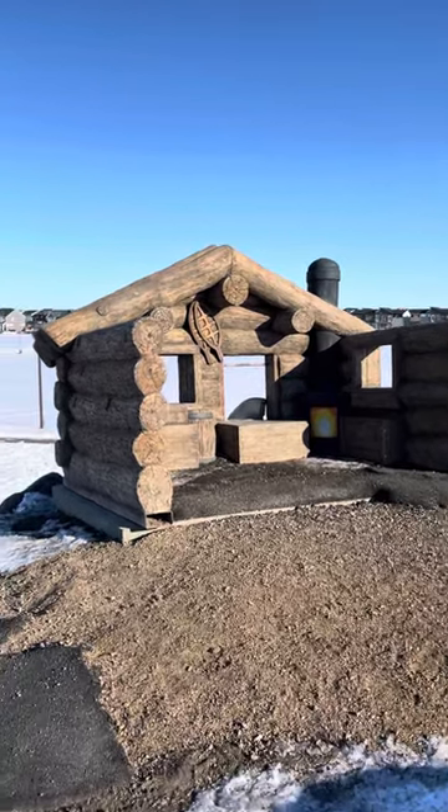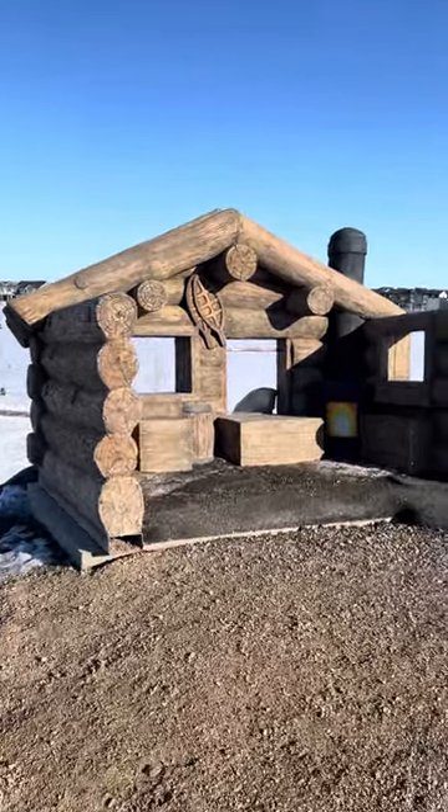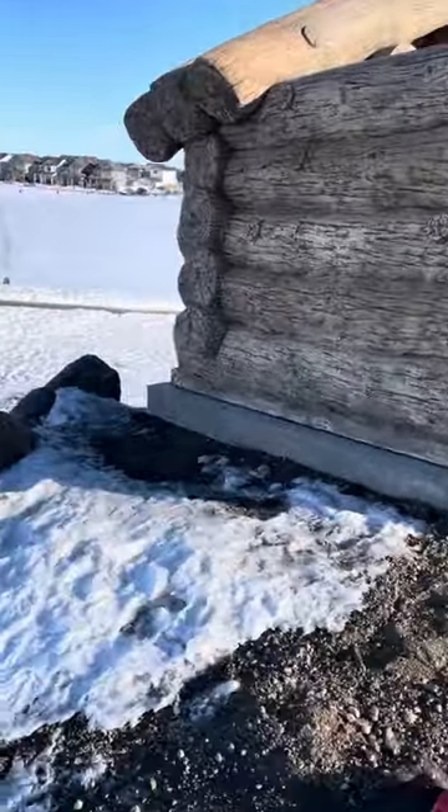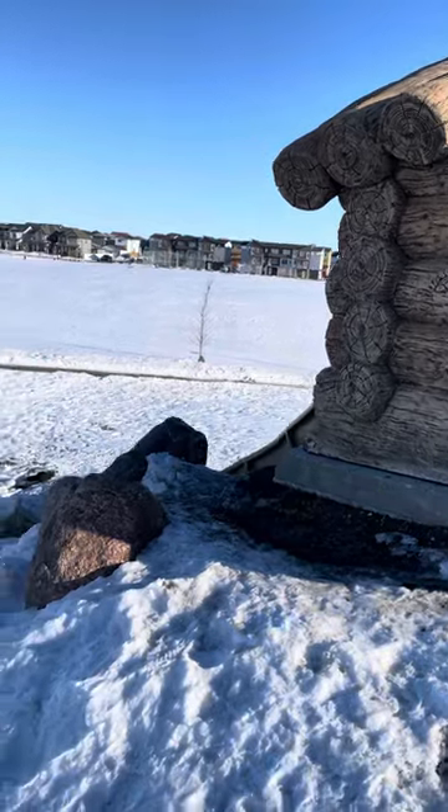Hey everybody. We are in Saskatoon and this is called Brayton Core Park. This adorable little hut is actually a slide built into the hill. I'm going to have to get around the other side to show it to you.